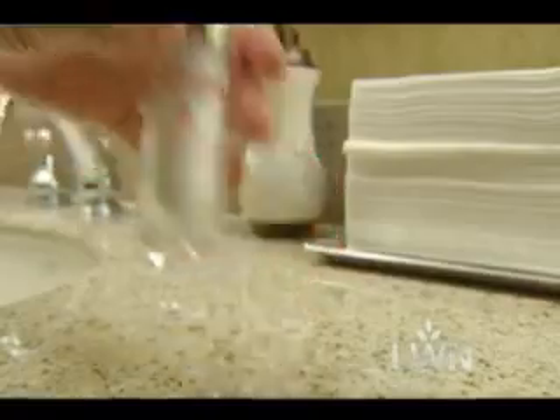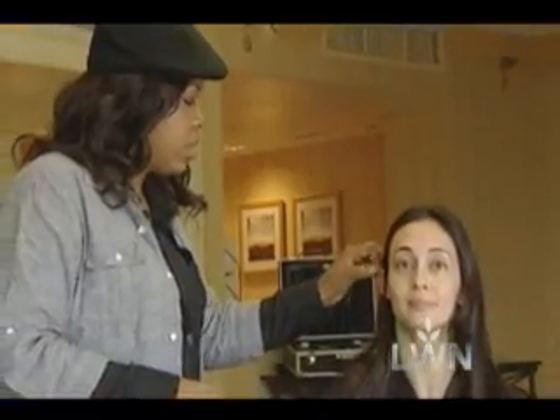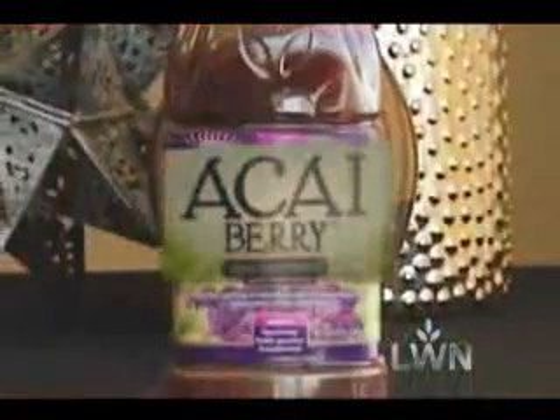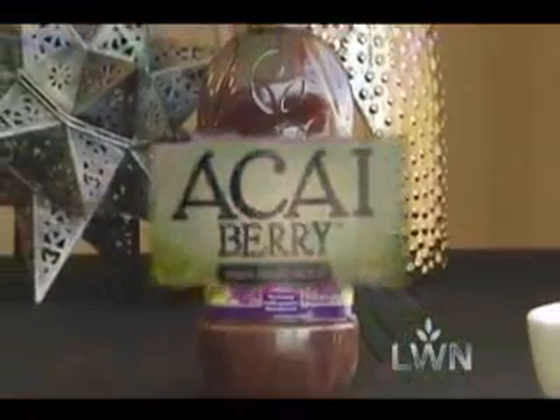Makeup professionals get questions daily and most of the time they don't have answers — they have secrets. Here are a few we picked up. A lot of people ask what they can do when they don't have a lot of time or money to live their best. Makeup artist Candice Corey says the small things can make a big difference. Acai berry is one of her secret little weapons.